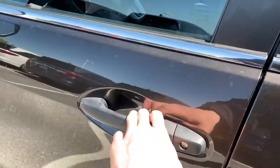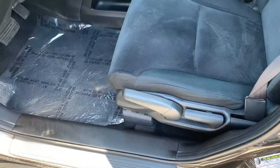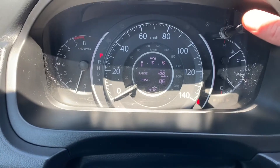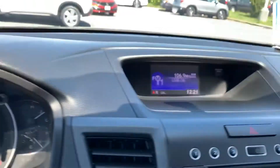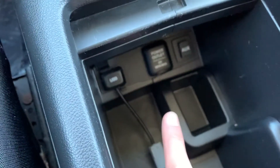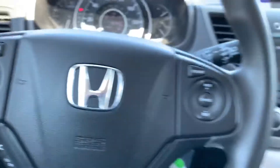Up front, you do have keyless entry as well as your power locks, windows, and mirrors. Manual seat height adjustment as well. Up here, 187,000 miles. You will notice you have a multifunction display up there. Over there is your radio as well as your backup camera. You do have your FM, AM, CD, as well as your auxiliary and USB. You also get Bluetooth on this CR-V and your cruise control.